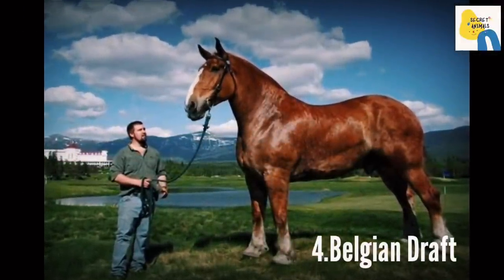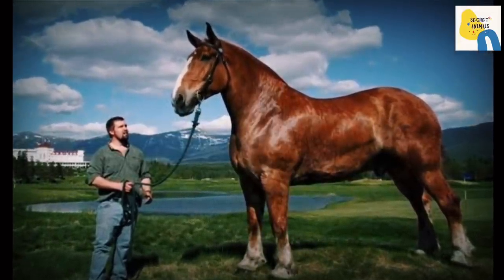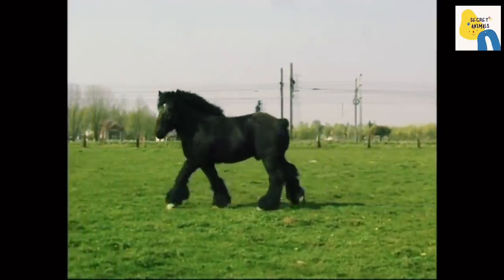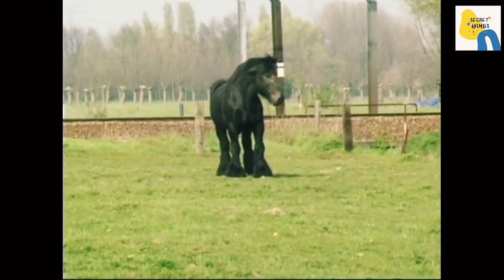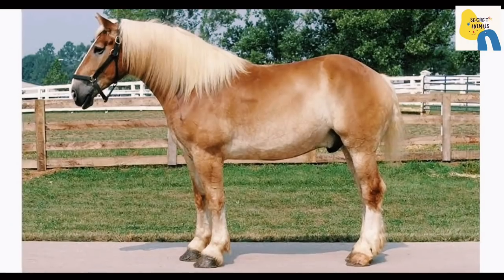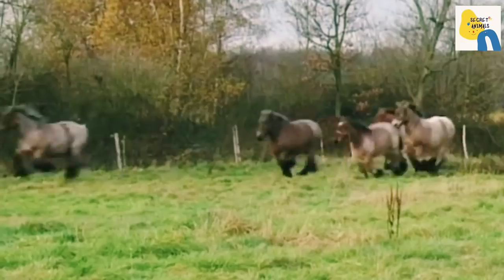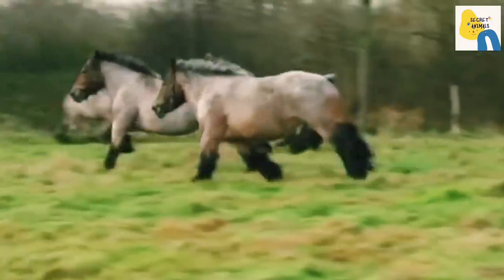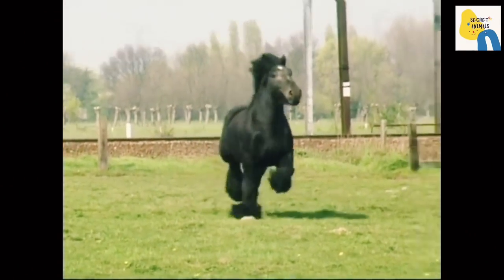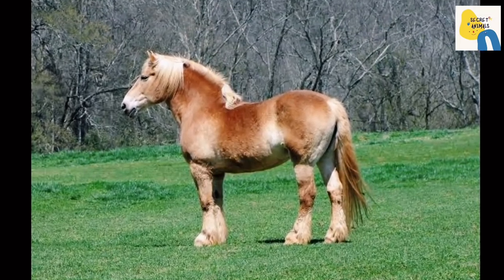At number 4 is the Belgian Draft. Formerly interchangeable with the Brabant, the Belgian Draft became its own breed after World War II. The Belgian Draft is taller and lighter in the body than the Brabant, but still a very heavy horse breed, weighing around 2,000 pounds and standing between 16.1 to 17 hands. Two Belgian Draft horses as a team were once recorded pulling in excess of 17,000 pounds. Widespread in heavy farm work and forestry, they are also used under saddle and for pleasure riding.